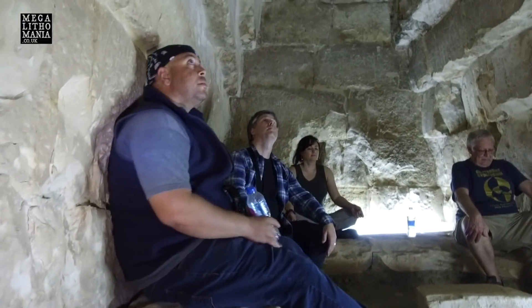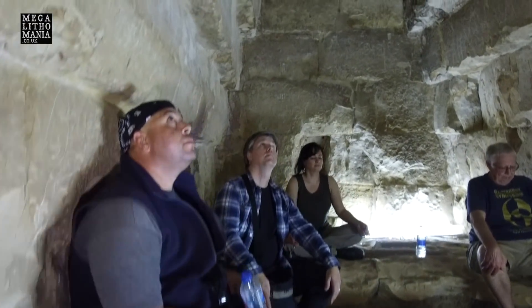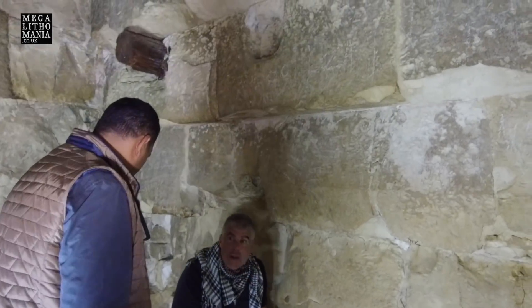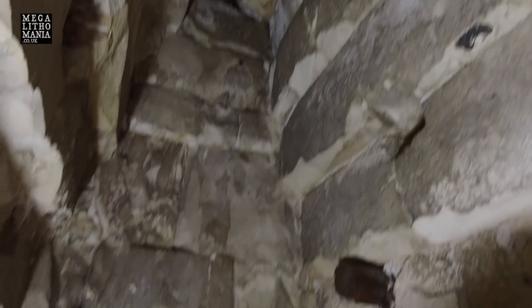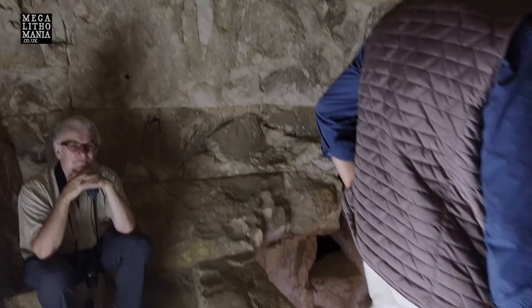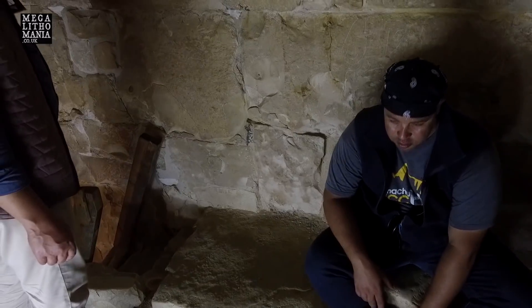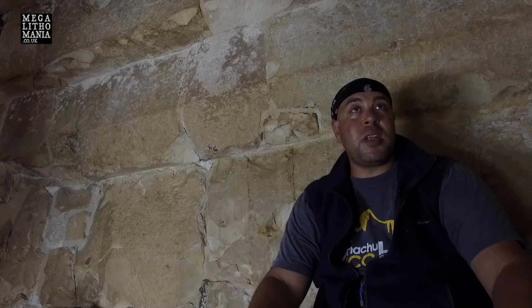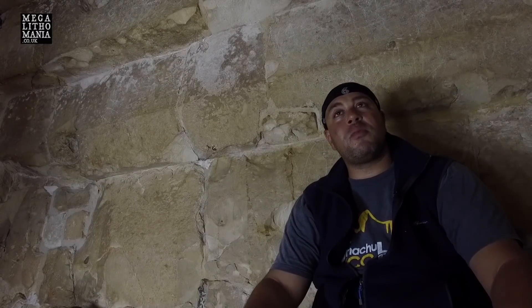As you climb up into the main chamber, you can see it's quite small compared to what you find in the Red Pyramid or on the Giza plateau. It has a corbelled roof coming inwards, quite neatly done, and you can even see wooden beams still present inside this part of the structure. It has very interesting resonance and acoustic properties, and it really feels like there's much more to be found literally within this pyramid — there could be many more chambers.